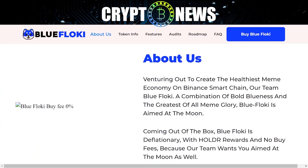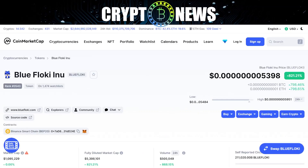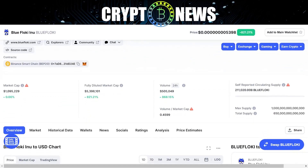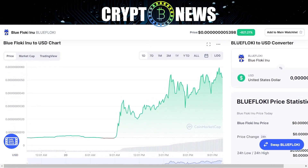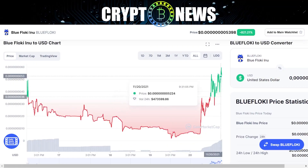About us: venturing out to create the healthiest meme economy on Binance Smart Chain, our team Blue Floki is a combination of bold blueness and the greatest of all meme glory. Blue Floki is aimed at the moon. Coming out of the box, Blue Floki is deflationary with HOLDR rewards and no buy fees, because our team wants you aimed at the moon as well.